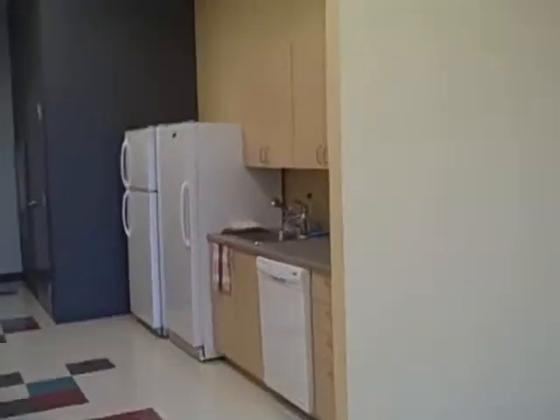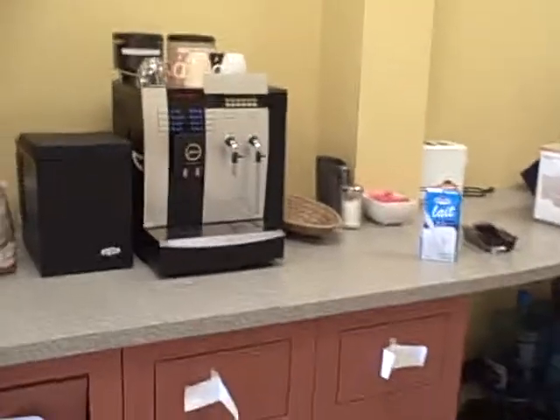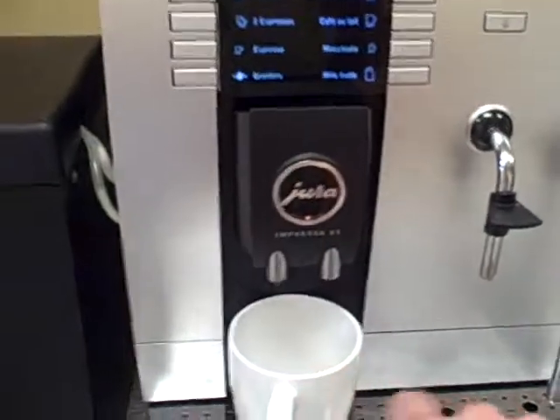And here is the kitchen area with, of course, my favorite possession — my coffee machine. Super automatic. I'm going to quickly make one. Yum!